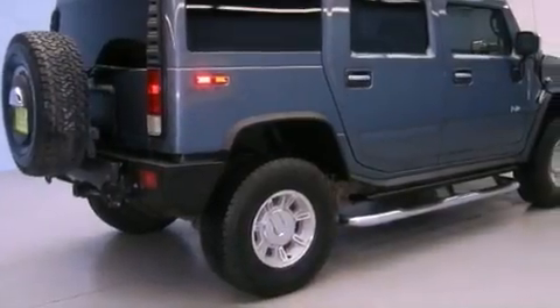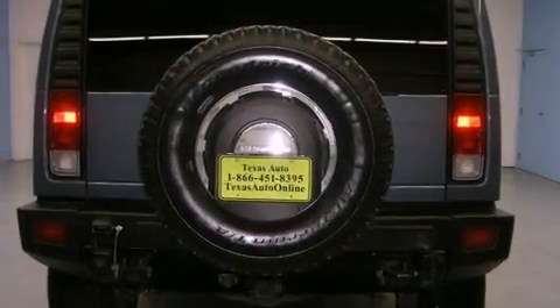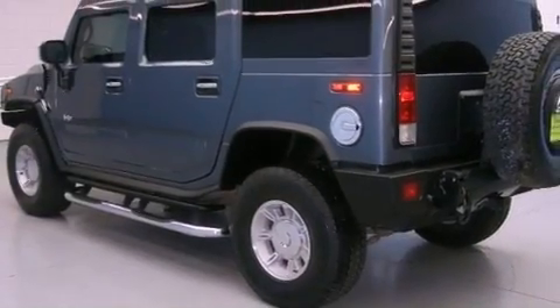All of the following features are included: air conditioning, cruise control, an integrated universal transmitter, rear audio controls, leather seats, tinted glass, traction control, OnStar, a keyless entry system. This vehicle has fewer than 66,000 miles on the odometer.